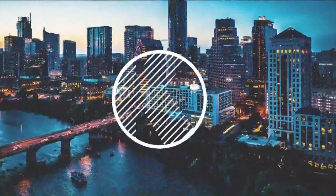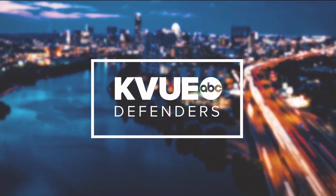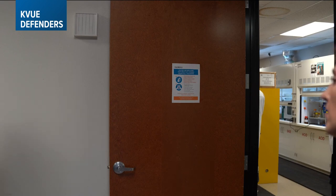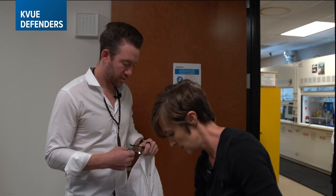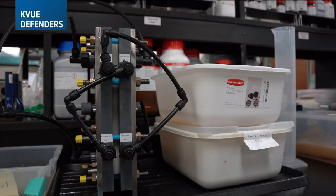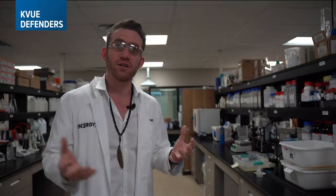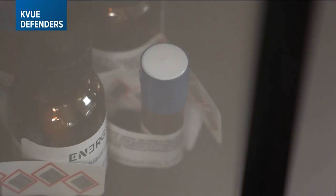The KVU Defenders went inside their operation. Here's investigative reporter Erica Proffer. If you spend much time talking with Teague Egan, it can sound like a different language: electro-dialysis membrane separation, monomers, nanomaterials, covalent organic frameworks, graphene — it's a science lesson.